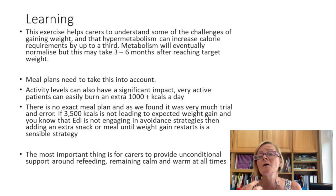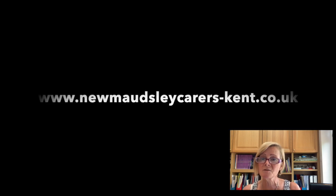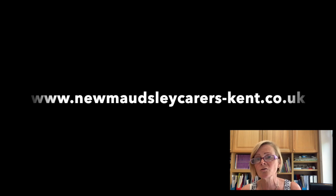I hope this exercise has helped you understand the importance of accounting for hypermetabolism through weight gain. For some patients it might be only a 10 percent uplift; for others it might be 30 percent — it really is trial and error to work out how many calories are needed to continue weight gain. If the young person is not gaining weight, either they're not adhering to the plan or they need more calories. The important thing for carers is to be really supportive — providing a calm atmosphere at mealtimes, lots of support, and acknowledging the challenges. All worksheets and accompanying videos can be found at www.maudsleycarers-kent.co.uk. Thank you.